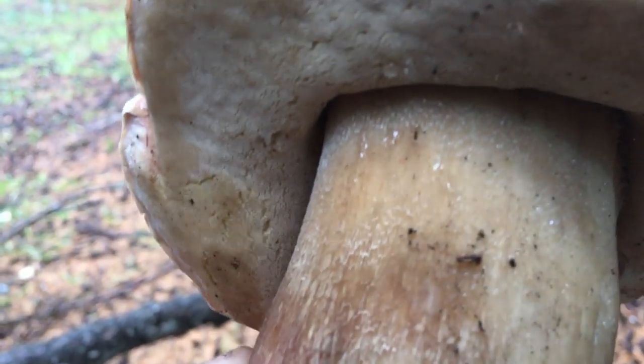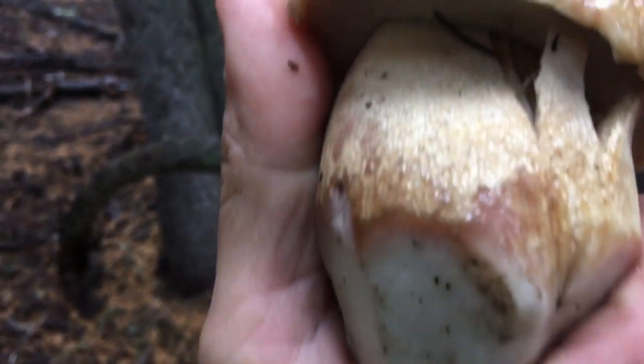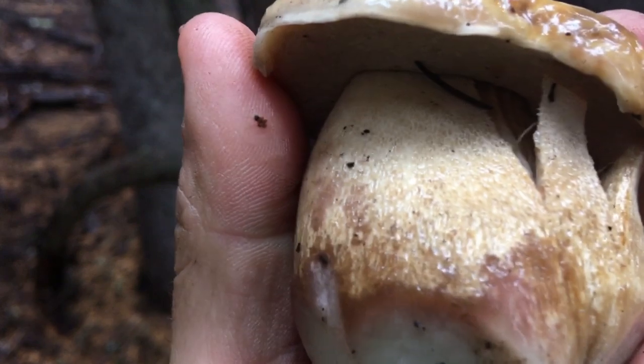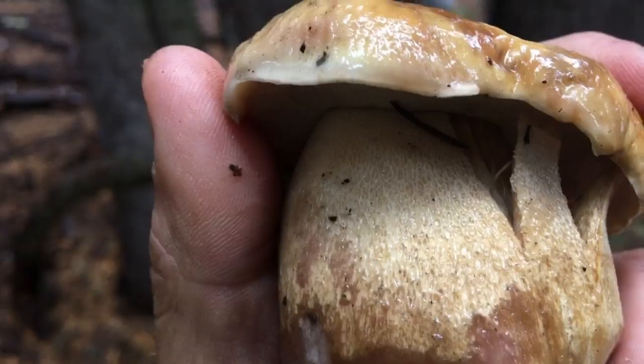The other thing — which you can't see all that well on this mushroom unfortunately — is this fine netted appearance at the apex of the stem, or really all over the stem a lot of times. This one kind of shows it better. That's called reticulation, and that is one of the distinguishing features of king boletes, or the mushrooms in the king bolete group.